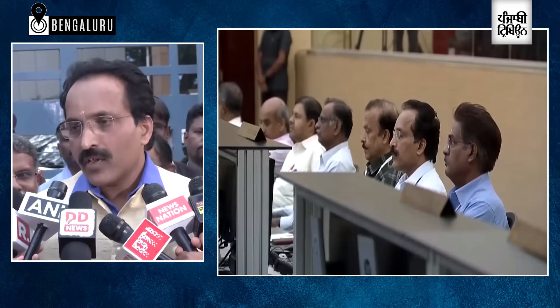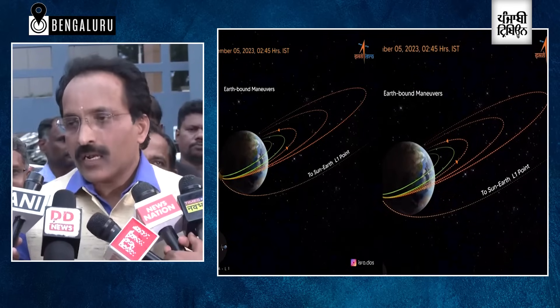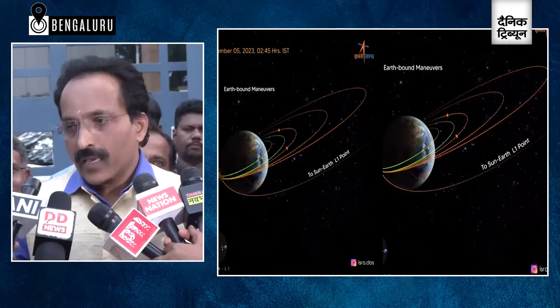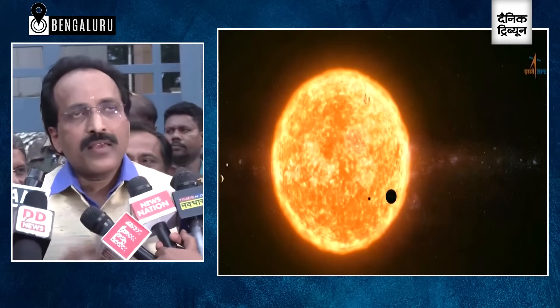We have the ISDC — the scientific data center. We will receive data from L1. The L1 is a very unstable point; it is not a stable equilibrium point, which is why station-keeping maneuvers are needed to keep the satellite there.